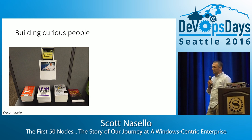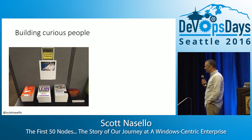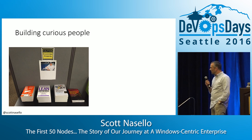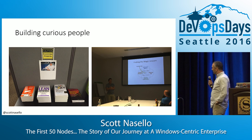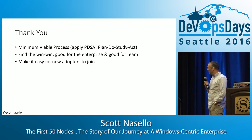Now we're working on building curious people. We have stacks of books — I replenish them pretty frequently. You can see Lean Enterprise, Phoenix Project, Beyond the Blame, et cetera. We've had a couple of book clubs that have been super awesome, facilitated by members of the team. This is a recent podcast series — three engineers did something scary: they got up and talked about three podcasts that they picked.